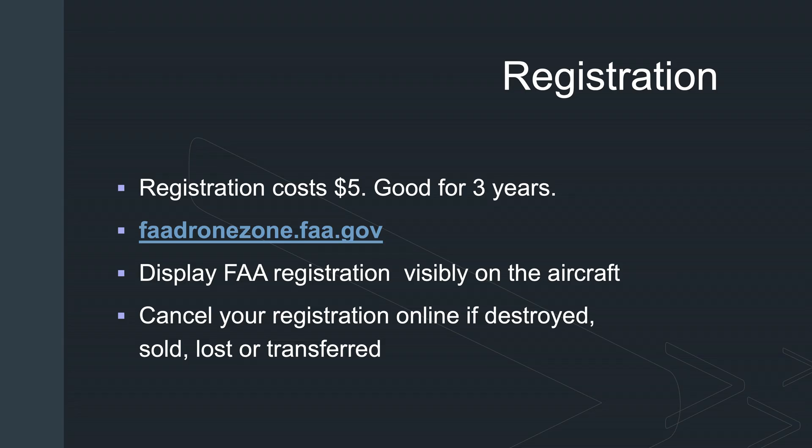The first thing you need to do is register your drone. Go to the faadronezone.faa.gov website and register it. It costs five dollars and it's good for three years. Make sure you display the FAA registration visibly on the aircraft, and cancel the registration if your drone is destroyed, sold, or transferred.